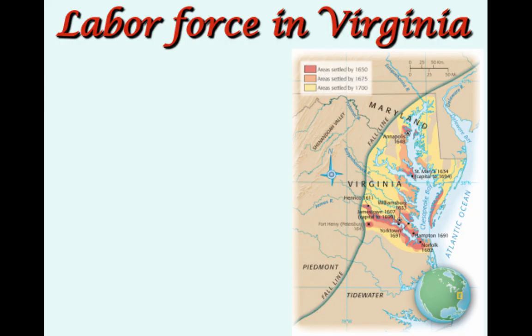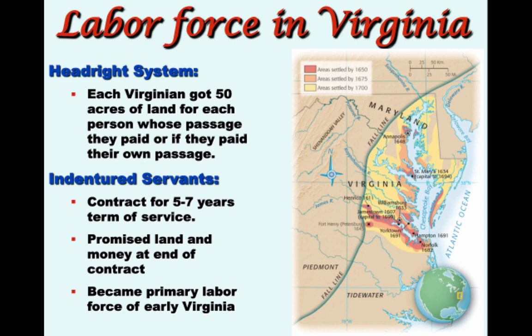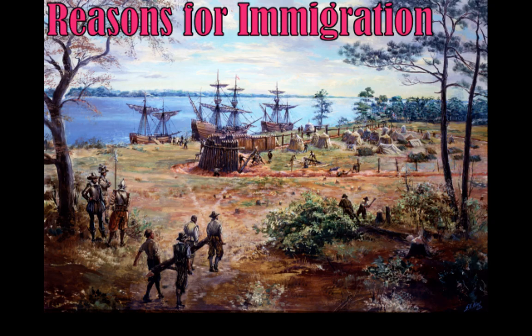We need to take a little trip down memory lane and remind ourselves that the people doing the primary kind of work in the Virginia colony are a group called indentured servants. These indentured servants are the primary labor force of Virginia. People are coming over to the colony in huge numbers.